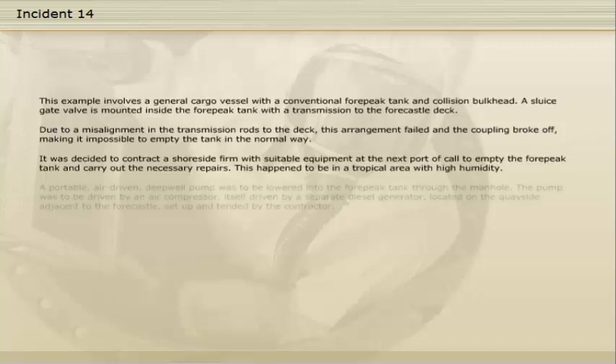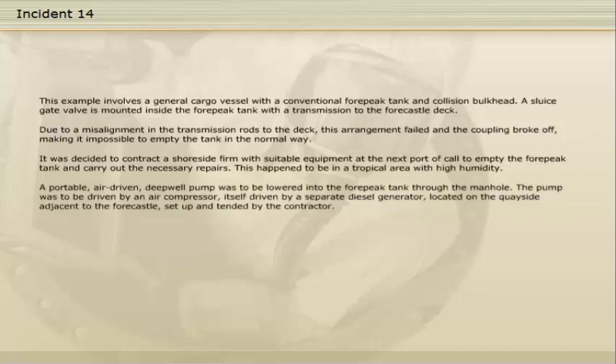This happened to be in a tropical area with high humidity. A portable, air-driven, deep-well pump was to be lowered into the four-peak tank through the manhole. The pump was to be driven by an air compressor, itself driven by a separate diesel generator located on the quayside adjacent to the foc'sle, set up and tended by the contractor.